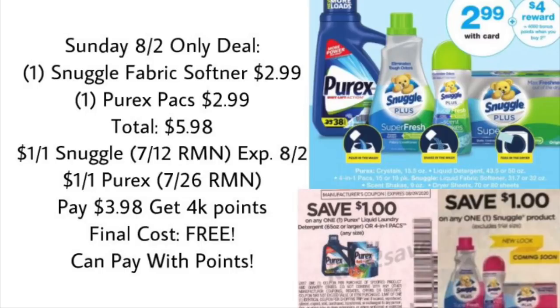The first deal is a Sunday-only deal. We have some Snuggle coupons from the 7/12 RetailMeNot, but they expire on August 2nd, so make sure you use them on Sunday. If you pick up one Snuggle product and one Purex pack, they're $2.99 each — so $5.98 for two. Use a $1 off Snuggle from the 7/12 RetailMeNot and a $1 off Purex from the 7/26 RetailMeNot. You'll pay $3.98 but get back 4,000 points, making your final cost for two laundry products completely free.